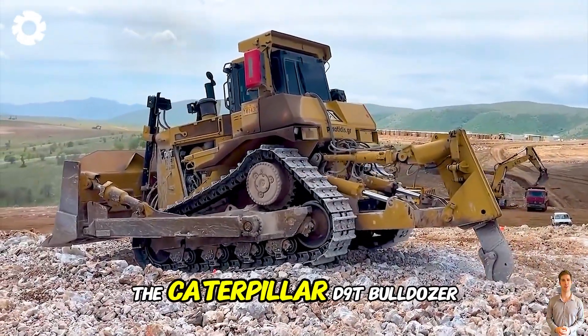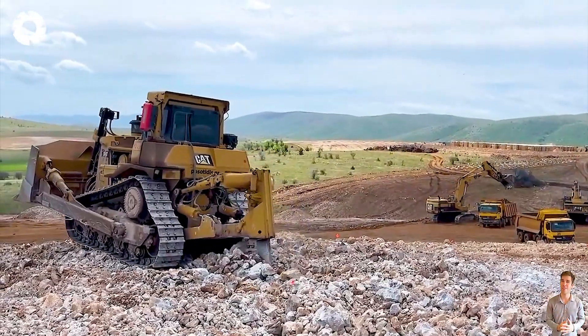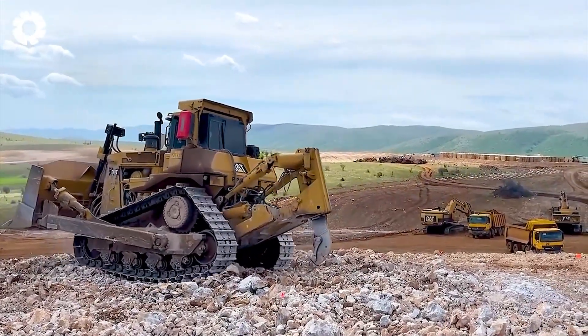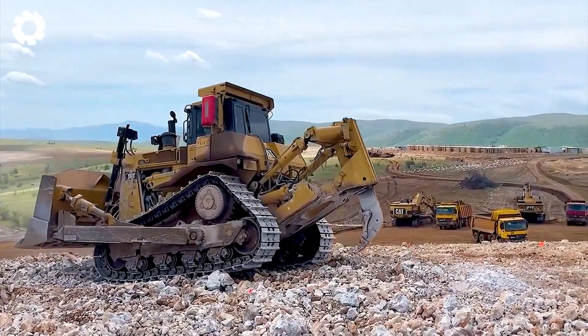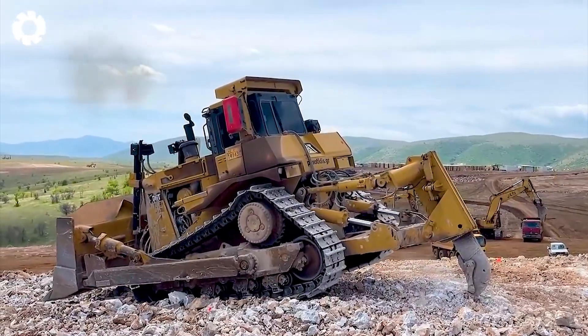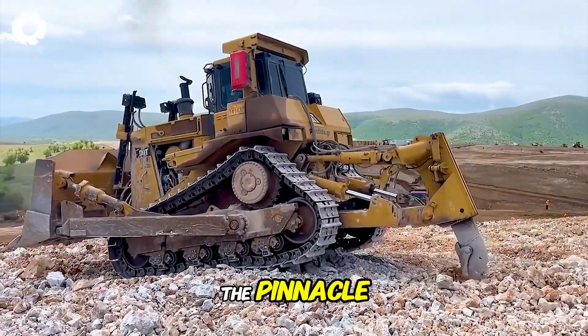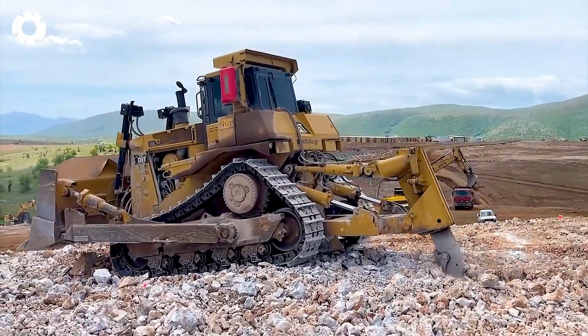The Caterpillar D9T Bulldozer operates with a huge engine delivering hundreds of horsepower. This amazing machine tears through hard rocks with superior traction, conquers rugged terrain, and demonstrates the pinnacle of technology and extraordinary endurance.